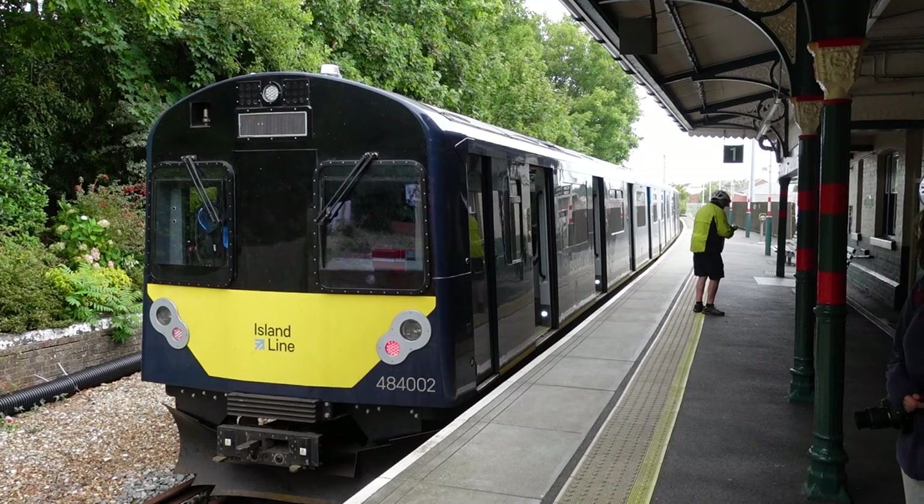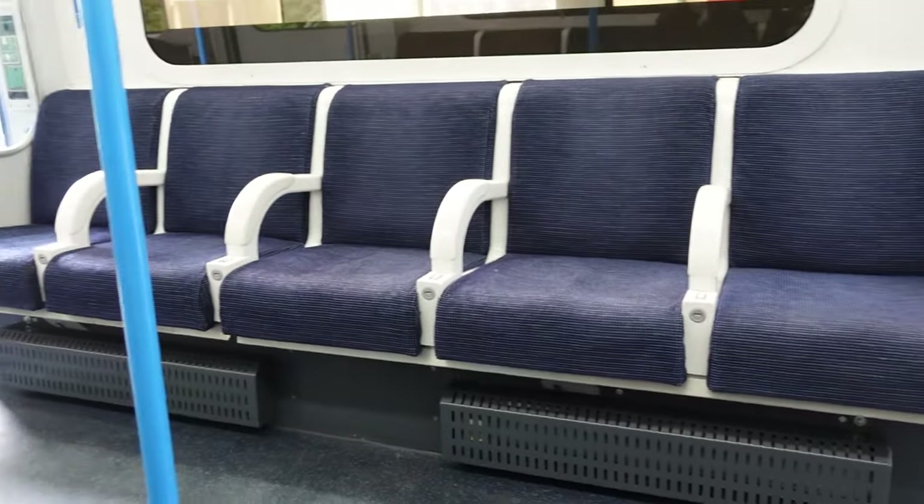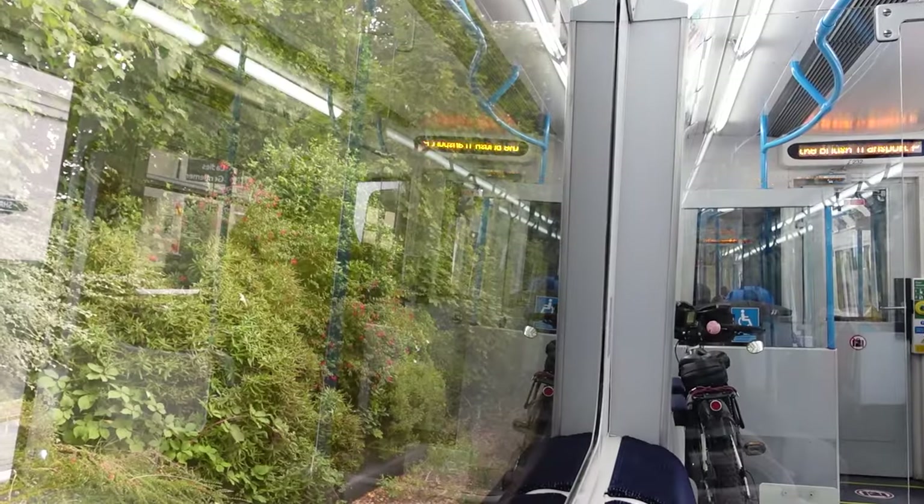So yes, old tube stock. But these are not 230s — these are 484s. They are different trains. These are third rail ones. From my first impressions, they seem to have retained more of the original tube carriage features, like some with the openable windows. And the carriages are not fully walkthrough — they've still got the doors on them.